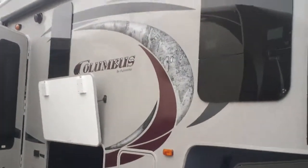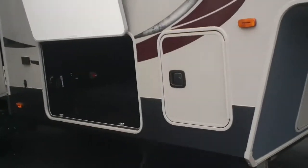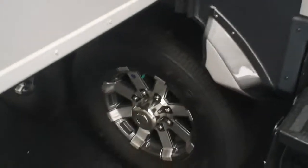This has frameless windows and is a full-timer's fifth wheel with a big basement down below, central vacuum unit, power front and power rear jacks, and a heated and enclosed underbelly with heat ducts and heated tanks.